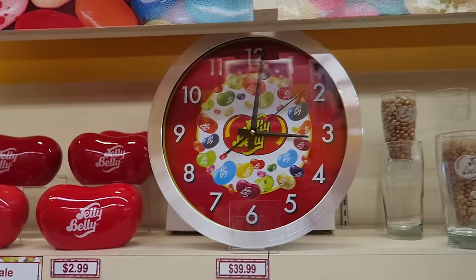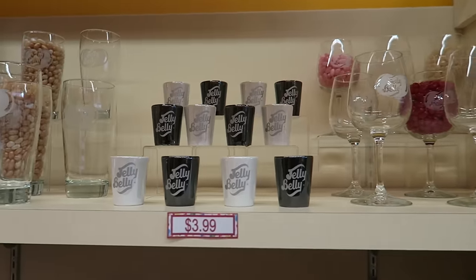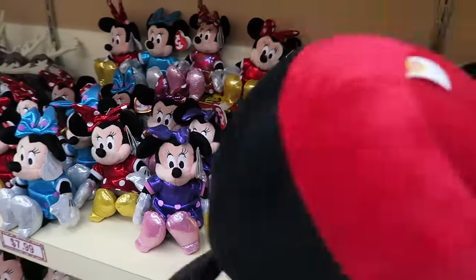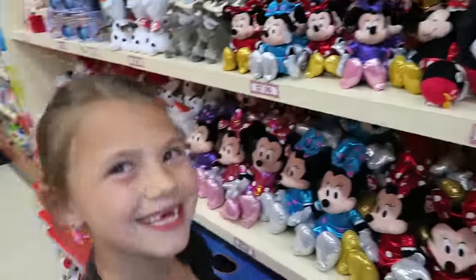Nice little ceramic — Jelly Belly clock. Glasses. Shot glass. Cool. Oh, is this a Mickey ball? Yeah — Beanie balls. We have a little big body. That's cool.